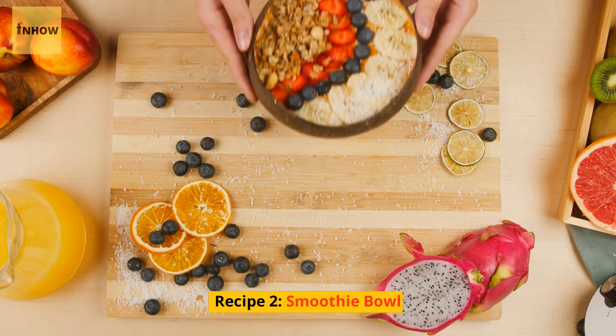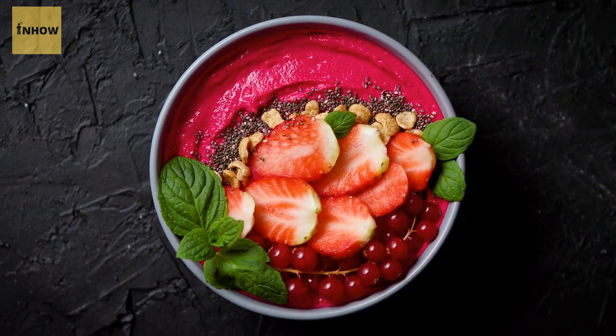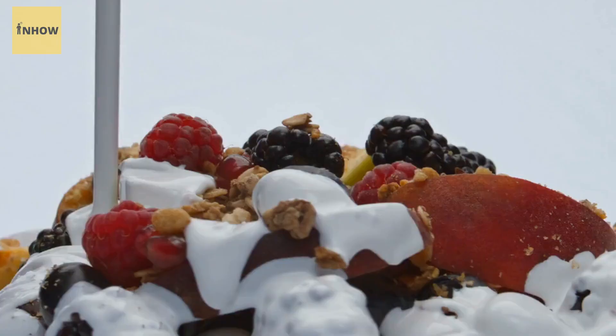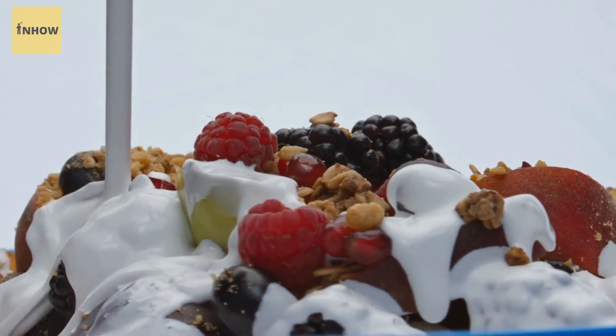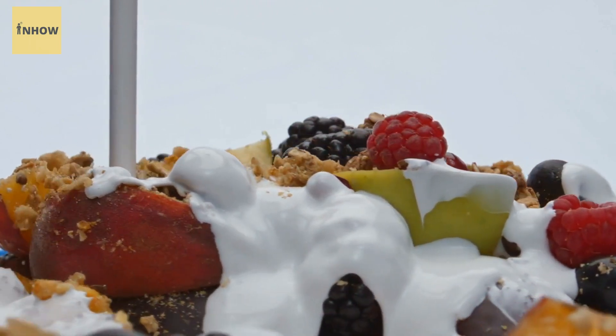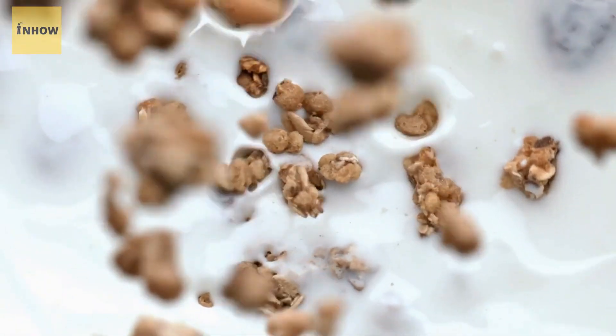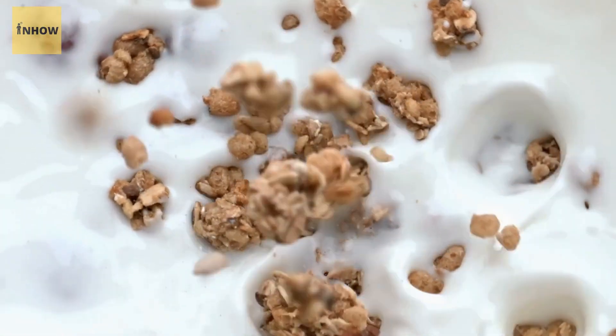Recipe 2: Smoothie Bowl. Smoothie bowls are a great way to get a dose of fruit and vegetables in the morning. Blend together your favorite fruits and vegetables — such as spinach, banana, and berries — with some milk or yogurt and pour it into a bowl. Top with your favorite toppings such as nuts, seeds, and granola for added crunch.